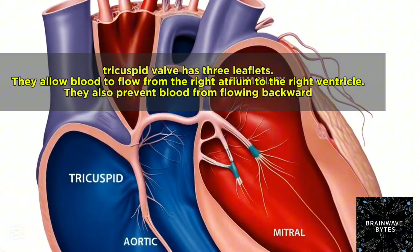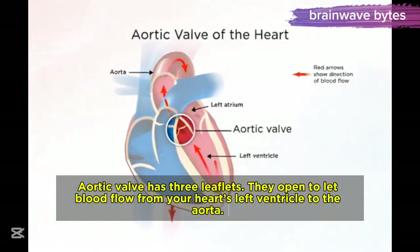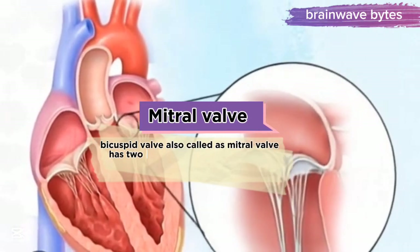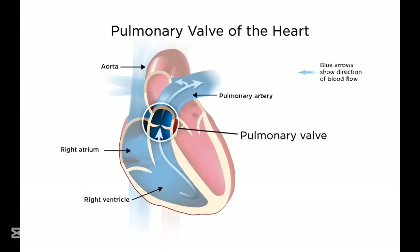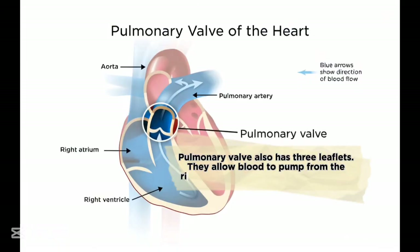The tricuspid valve also prevents blood from flowing backward. The aortic valve has three leaflets and opens to let blood flow from the heart's left ventricle to the aorta. The bicuspid valve, also called the mitral valve, has two leaflets and allows blood to flow from the left atrium to the left ventricle. The pulmonary valve also has three leaflets and allows blood to pump from the right ventricle to the pulmonary artery, which leads to the lungs where blood picks up oxygen.